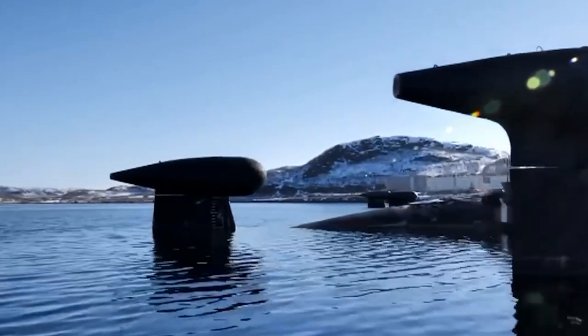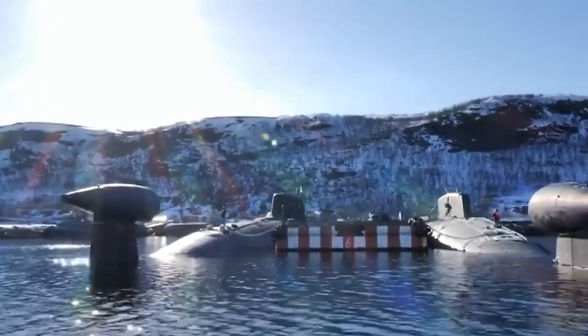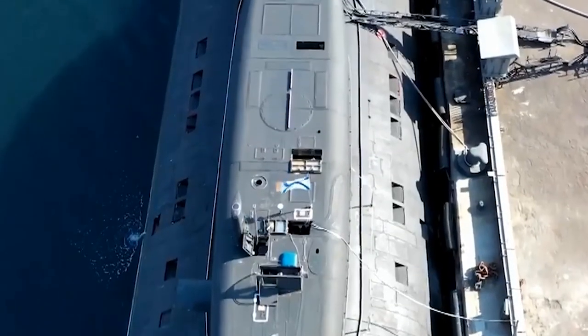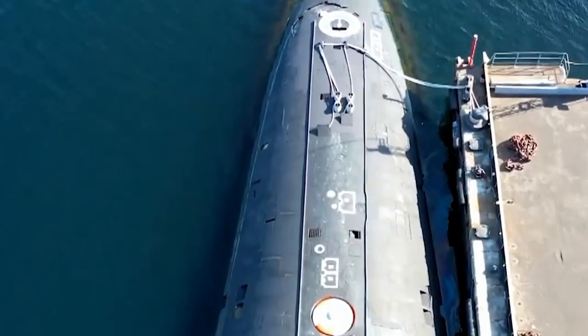This gives them a significant strategic advantage, allowing them to approach enemy targets undetected and launch devastating attacks from below the surface. Despite their many advantages, the Sierra 2-Class submarines are not without their challenges. The high cost of production and operation has made them a limited resource.